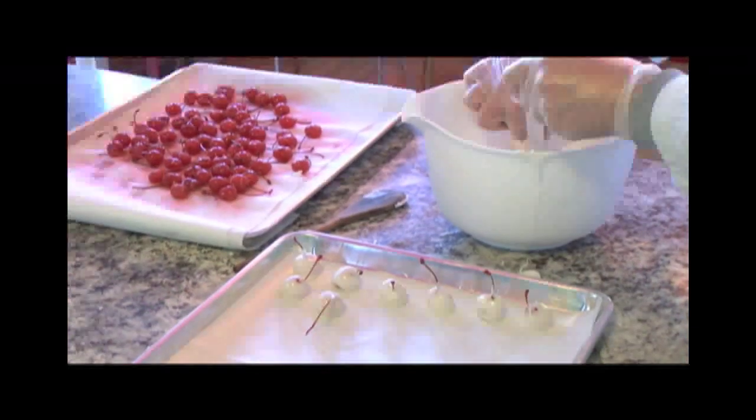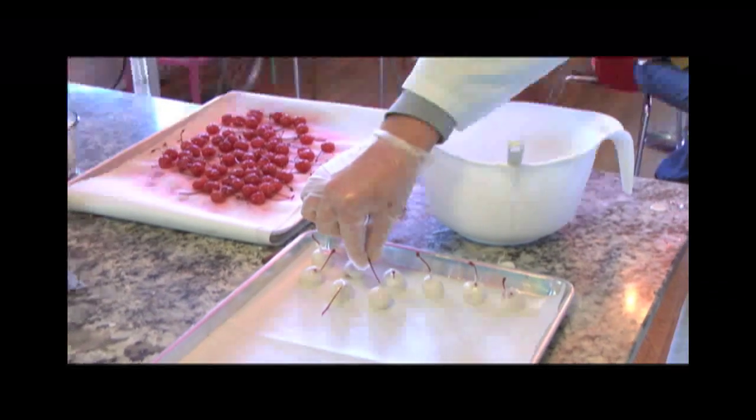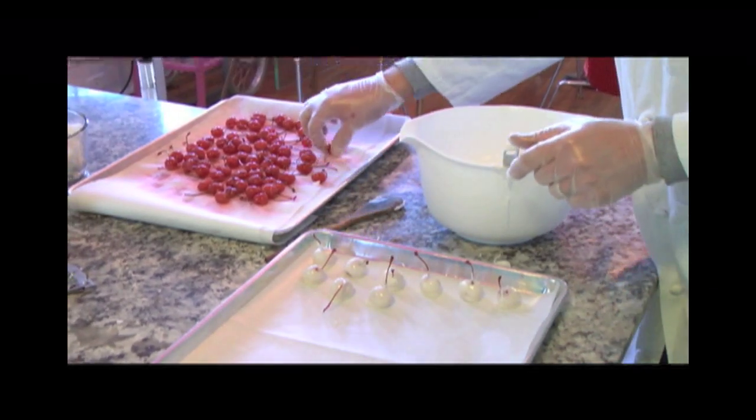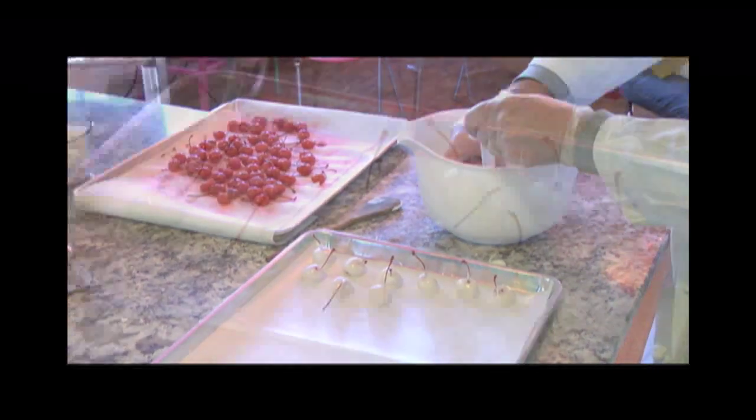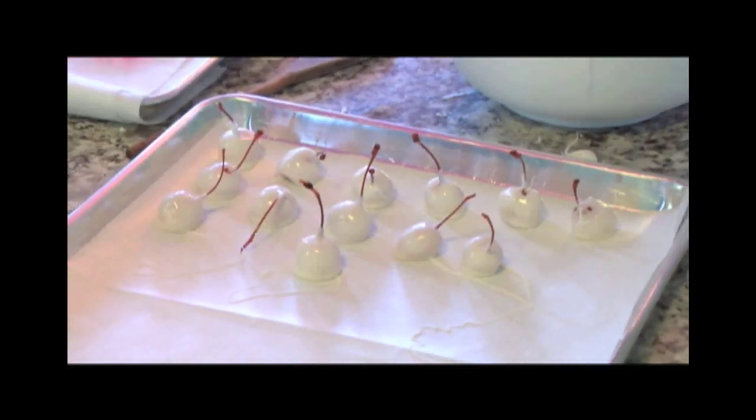While we've been cooking this fondant, I've been allowing the cherries to rest on a paper towel to absorb the moisture. The idea is just to get a nice coating on the outside of the cherry, just like this.